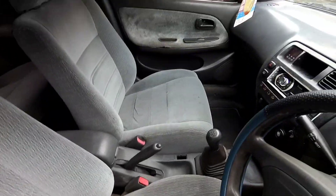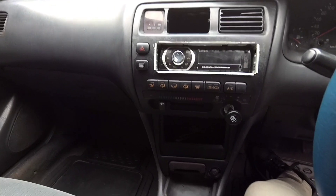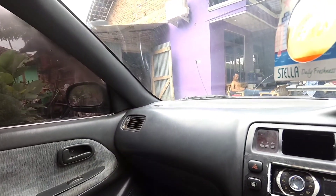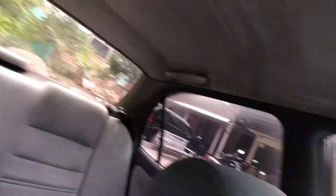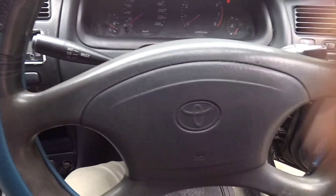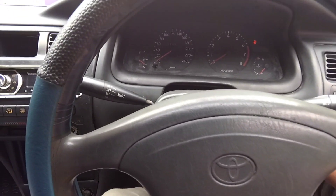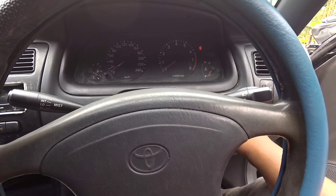Interior masih original, tidak ada yang sobek. Audio ada. 44 jutaan dapat mobil kayak gini, ngenomi lah. Mobil Grid Corolla ini timeless banget untuk bodinya. Klaksonnya juga hidup. Suara mesinnya kayak gimana, kita coba.